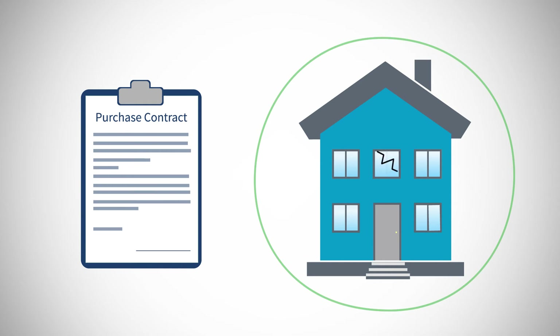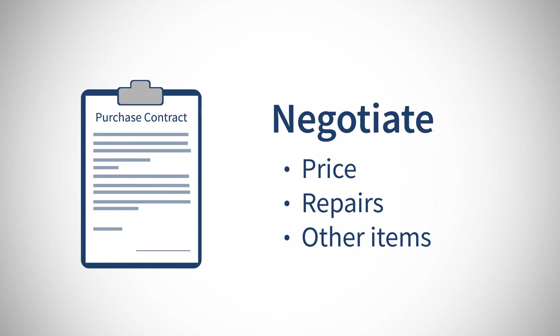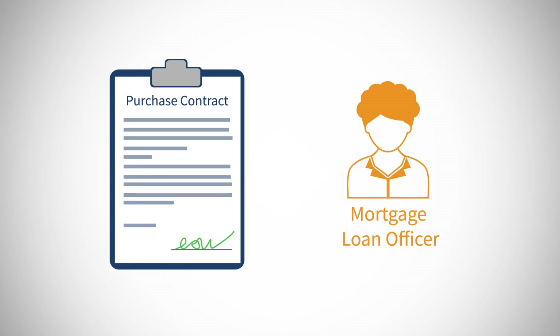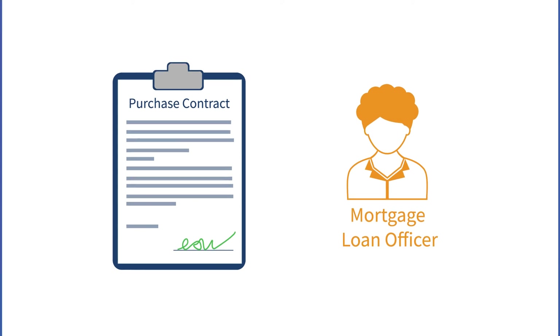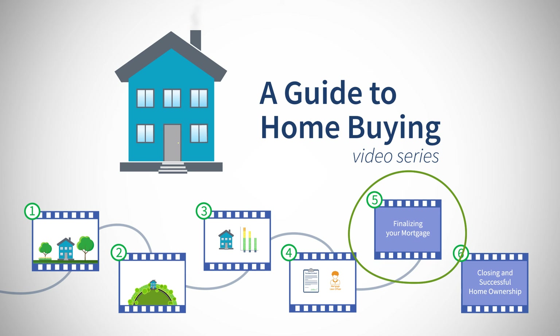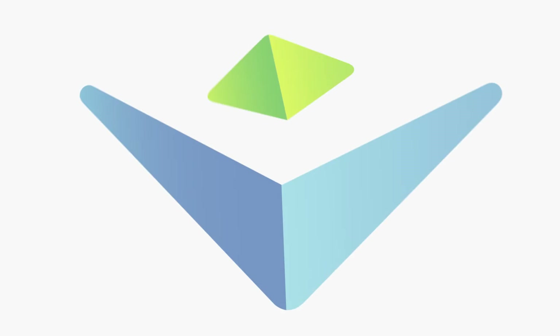You'll want your purchase contract to be contingent upon the inspection. That way, if something comes up during the inspection, you will have the right to negotiate price, repairs, or other items with the seller. Once you have signed a purchase contract, contact your mortgage loan officer at the credit union. Watch the next video to learn about finalizing your mortgage.